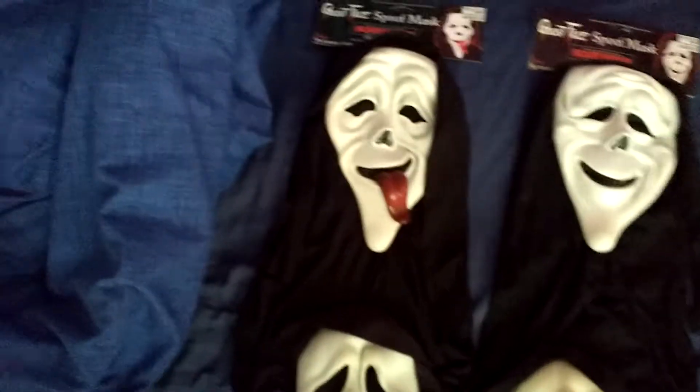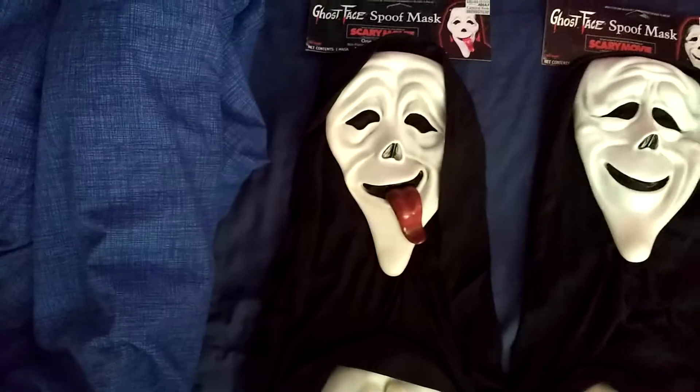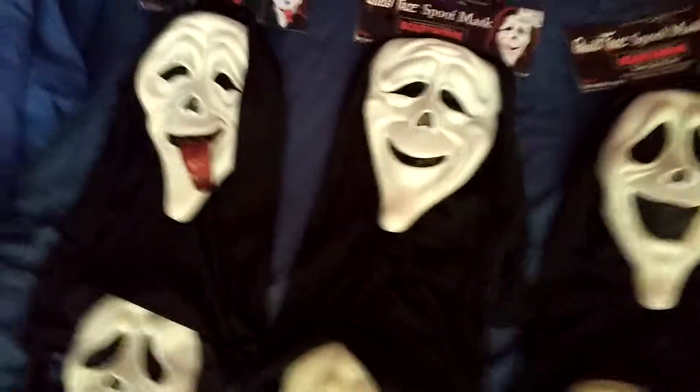It's costing me about £30 to order it from America with postage and then about £15 for the costume on top. But it's a cool piece to add to my collection.